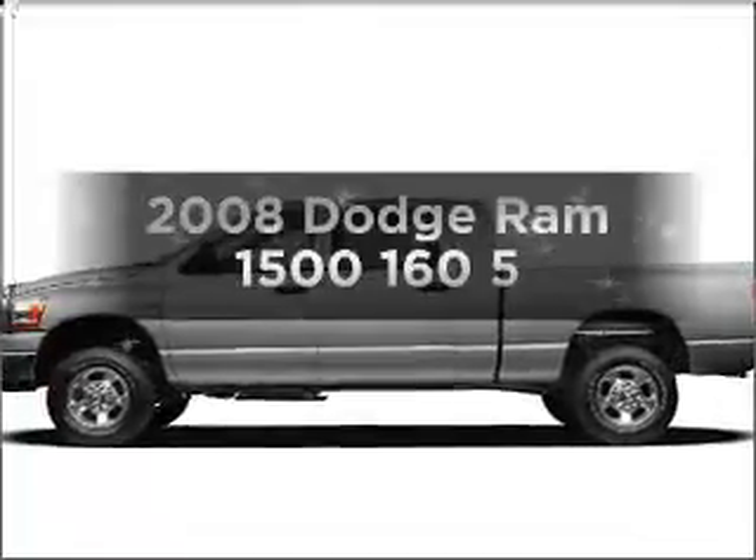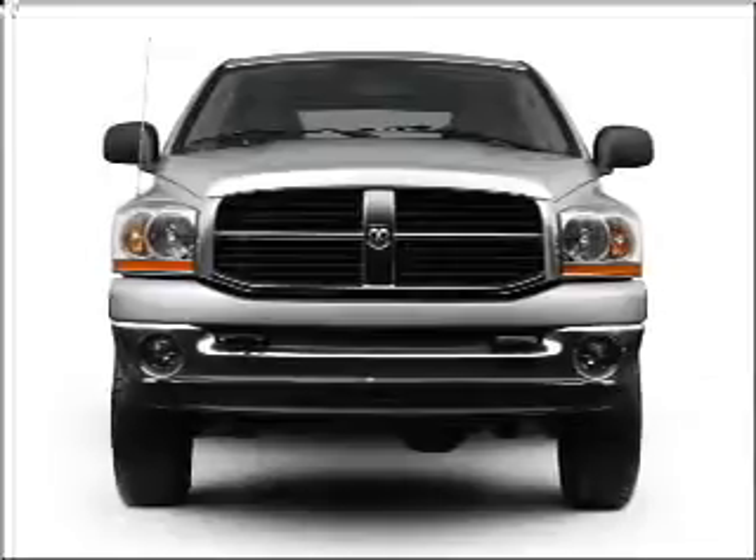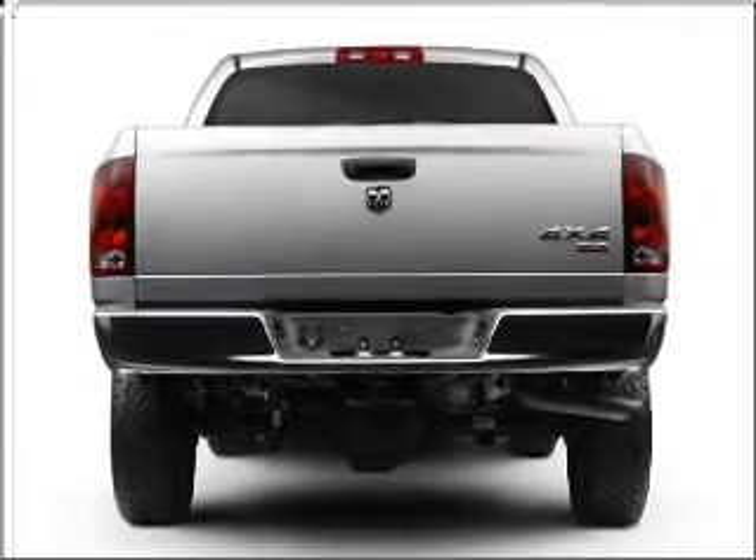Travel the roads in style and comfort in this great vehicle with a powerful eight-cylinder engine connected to a smooth-shifting automatic transmission. The anti-lock braking system will help deliver you safely to your destination.